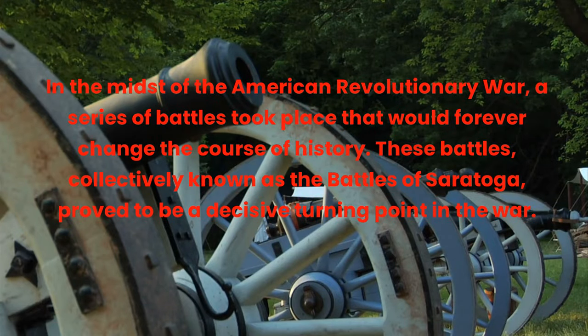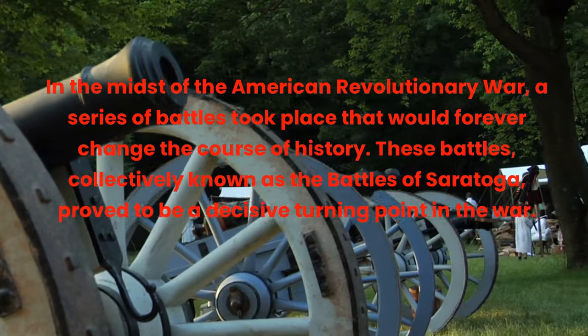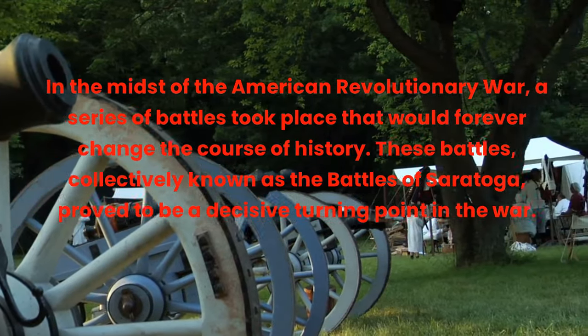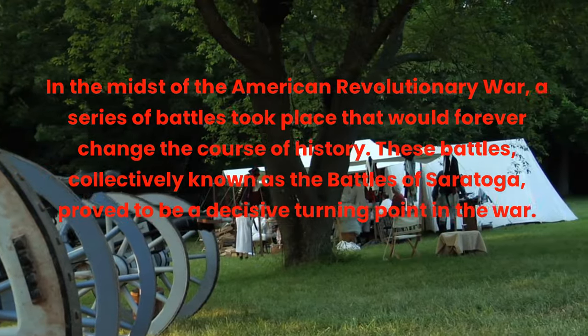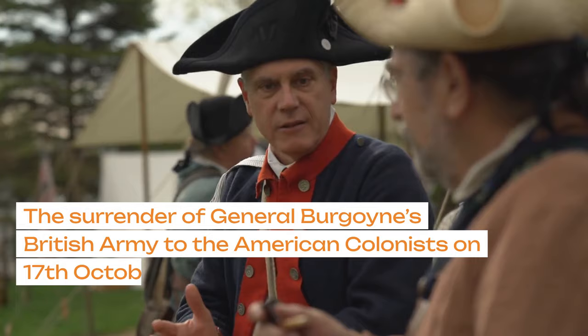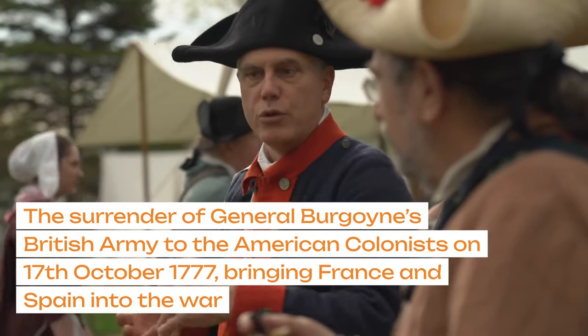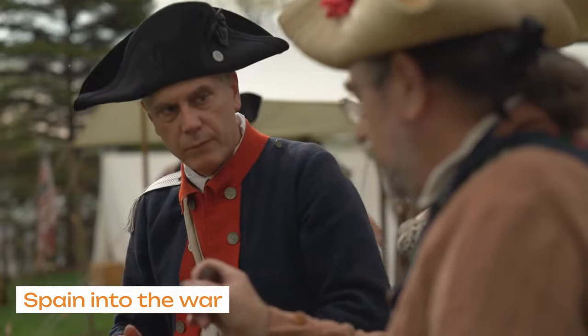In the midst of the American Revolutionary War, a series of battles took place that would forever change the course of history. These battles, collectively known as the Battles of Saratoga, proved to be a decisive turning point in the war. The surrender of General Burgoyne's British army to the American colonists on 17th October 1777 brought France and Spain into the war.